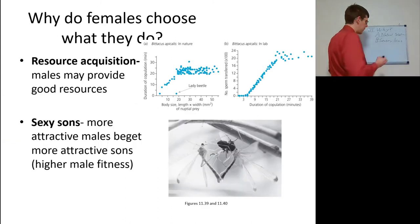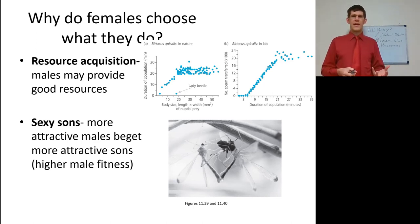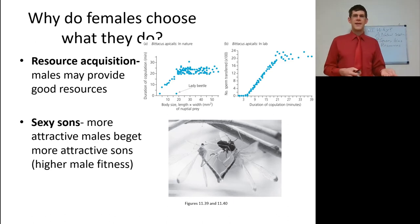Females also prefer males that can bring them resources. The scorpion fly is an example: scorpion flies capture a prey item and share it with the female, and the female will copulate with them for an amount of time depending on what prey item is brought — the only exception is when the male brings a lady beetle, because lady beetles have a stench and the female is no longer interested. The bigger the food, the longer the female will copulate, and the longer she copulates, the more sperm is transferred — maxing out at about 27 minutes of copulation.